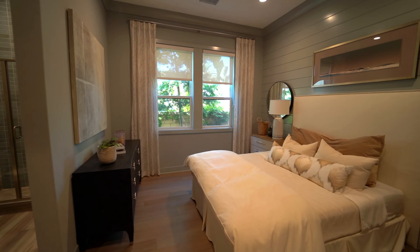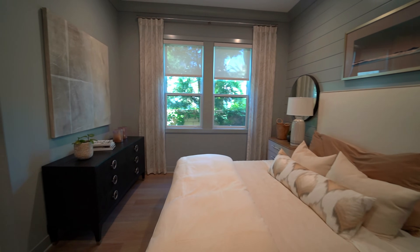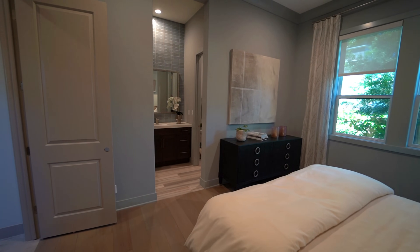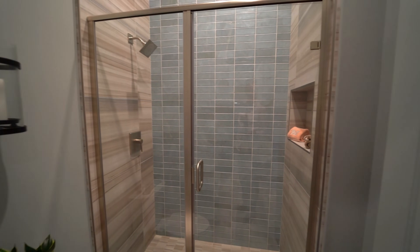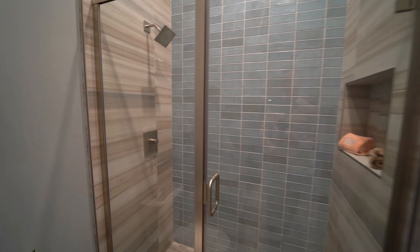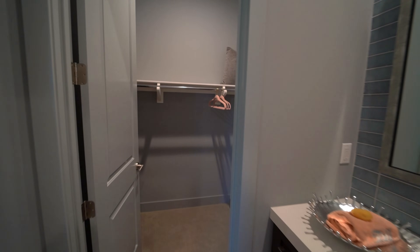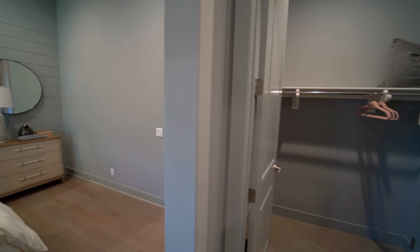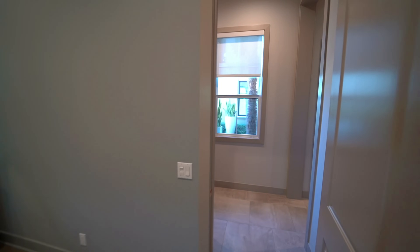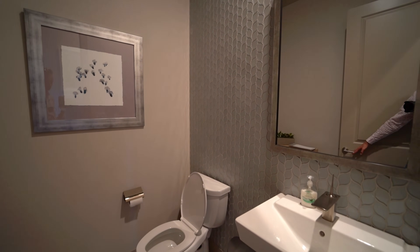The downstairs bedroom is a suite that comes with its own bathroom. Excellent tile work, upgraded hardware, dual sinks, and a closet. Very nice. And this is the half bath — gorgeous.